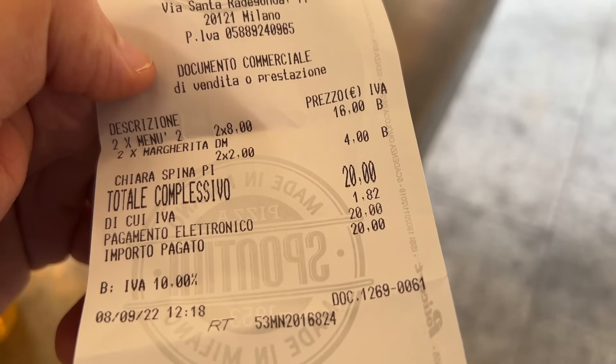This is how much we paid — 20 euros in total. We are done with the pizza. Again, I was very surprised. Totally approved, 100%. Ciao nonna!